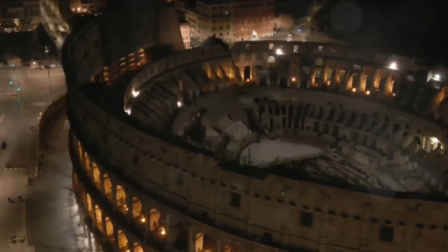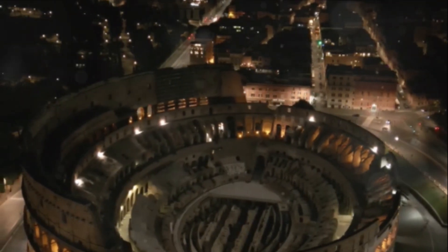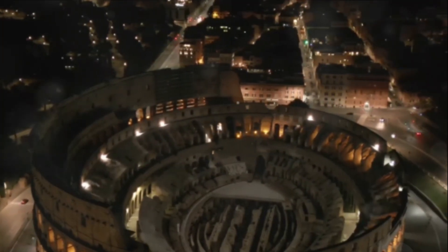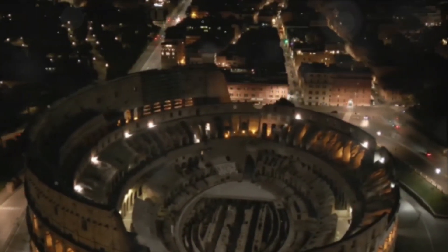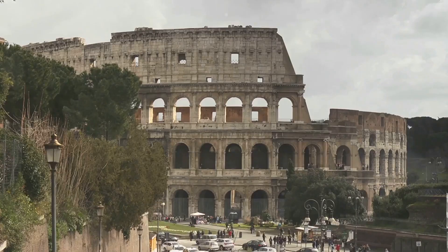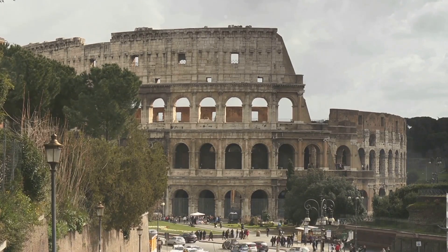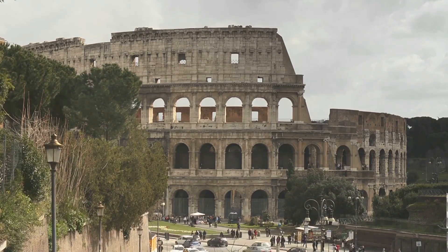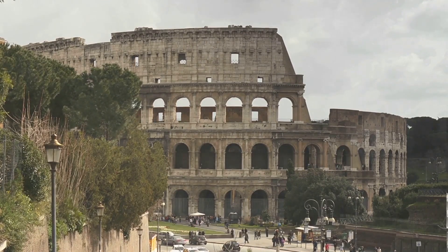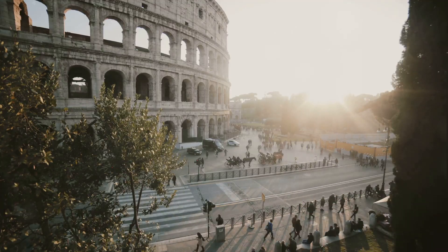In the midst of this architectural evolution, there were two key developments that set Roman architecture apart from anything that had come before. The first was the invention of a building material that would revolutionize the world of construction: concrete. Unlike marble, the favoured building material of the Greeks, concrete was not only cheaper and more readily available, but also more versatile. It could be poured into moulds to take on any shape or form, allowing the Romans to reach new architectural heights.